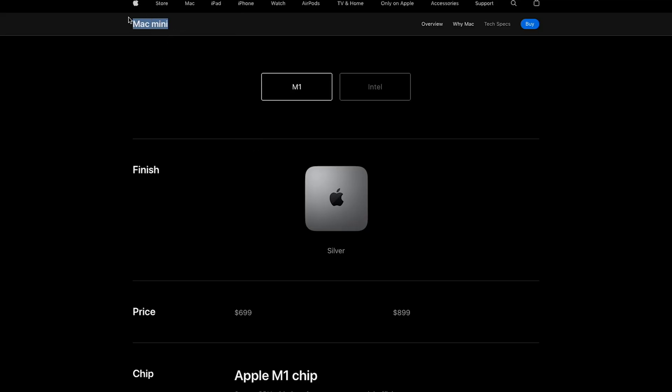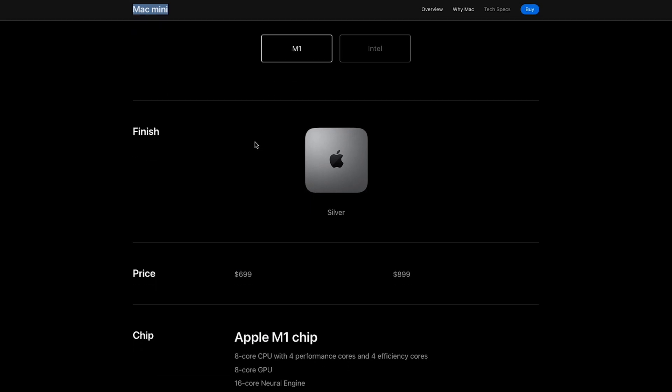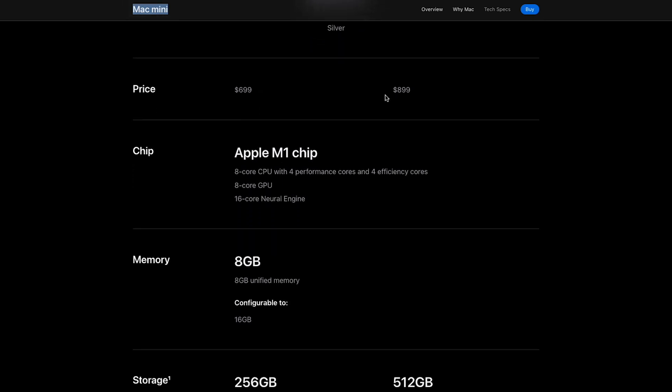On screen I'm going to provide a list of the M1 Mac Mini 2020 models. You can choose whichever tier you think you're going to need, but the basic model starts at $699 with a little bit more RAM.